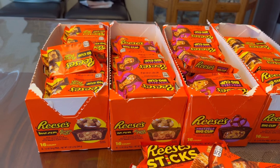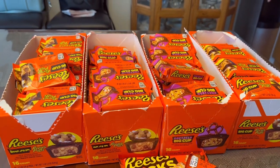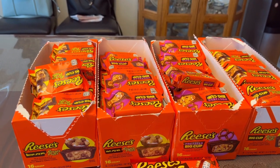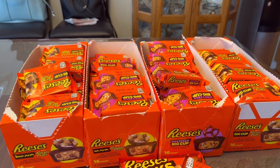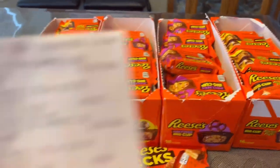I got a total of 84, but I shared some with all the employees at Walgreens — I gave them five each. I think there were seven or six of them, so I gave them five each. Here is the receipt for that.